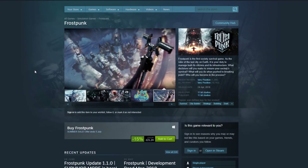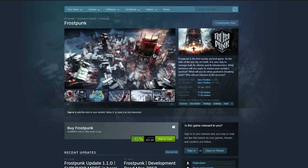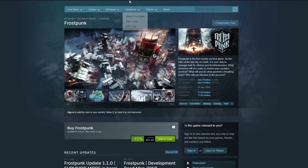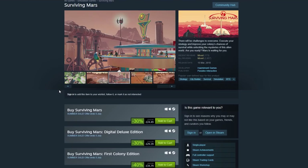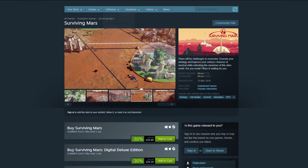Frostpunk — I love Frostpunk. It's relatively new and has a big budget behind it — very well polished and slick — so it's only 15% off, but it's better than no percent off and I can't recommend it enough. I can play it again and again. And in a similar vein — surviving on Earth in the freezing cold versus surviving on Mars — Surviving Mars is 30% off. I had fun with that in the Geek Cupboard, even if I wasn't the best at it.